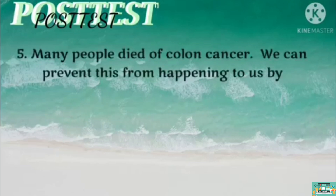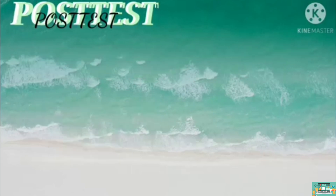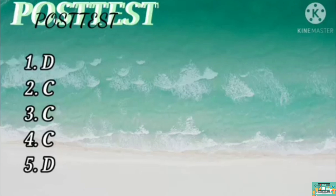Last, for question number 5: many people have died of colon cancer. We can prevent this from happening to us by A, consulting a doctor? B, eating food rich in fiber? C, drinking enough amount of water? Or D, all of the above? Here are the answers for our post-test: 1D, 2C, 3D, 4C, 5D.